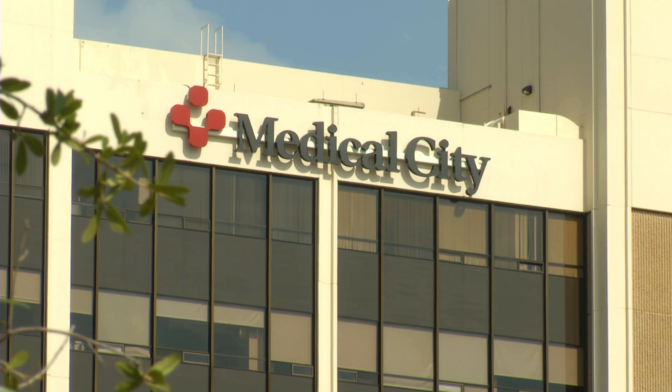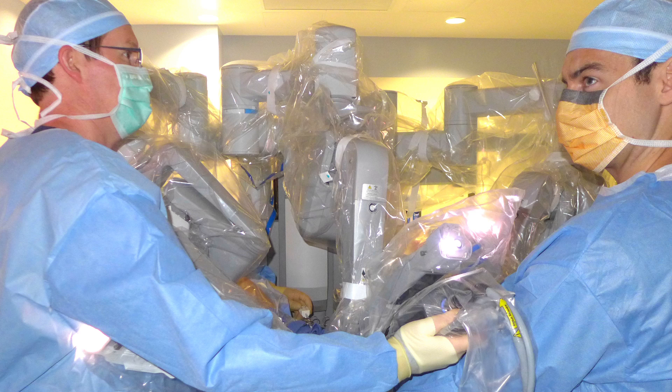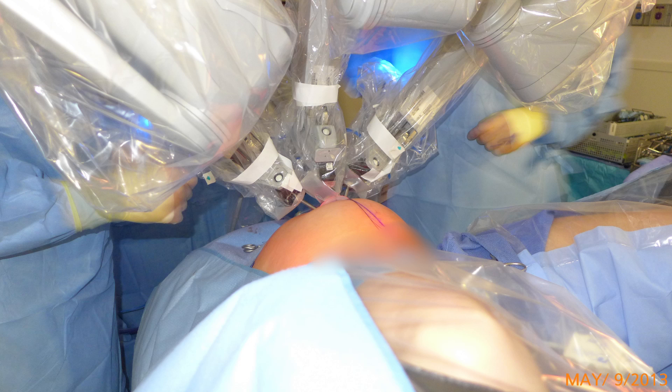Dr. Heffernan says Medical City has always supported robotic surgery and has the most skilled surgical teams with the most advanced technology. This is a hospital that provides just phenomenal care, certainly on the robot. But from the operating room to the recovery room to the recovery floor where the patients spend the night, the quality of care is top-notch throughout.